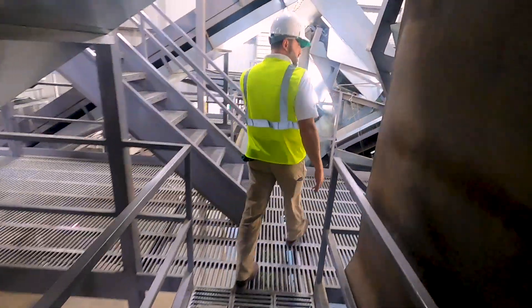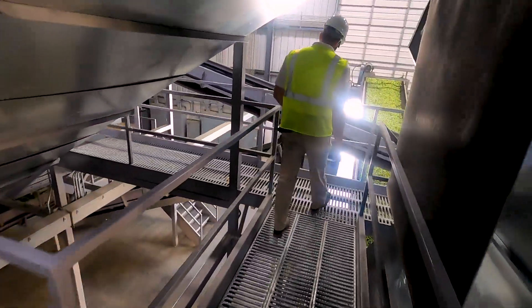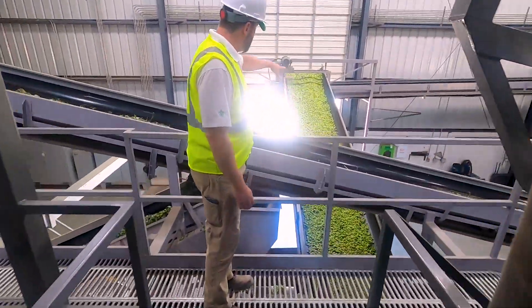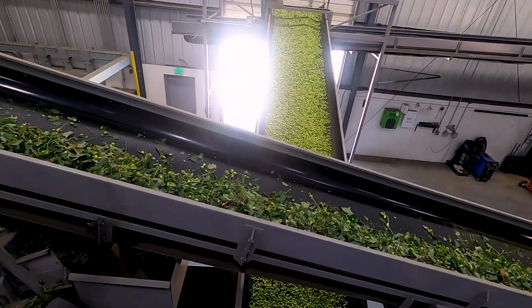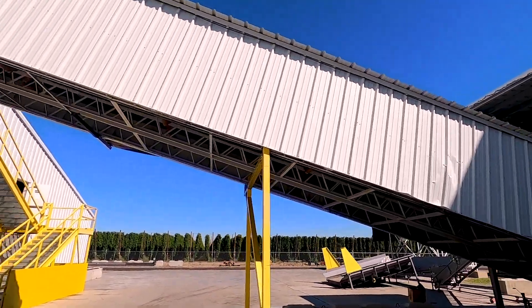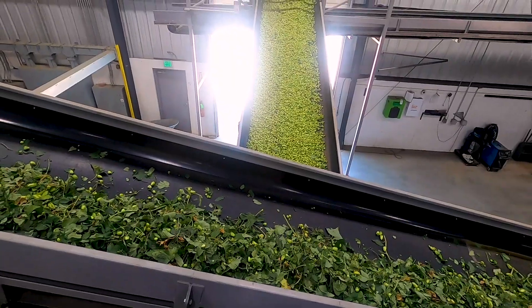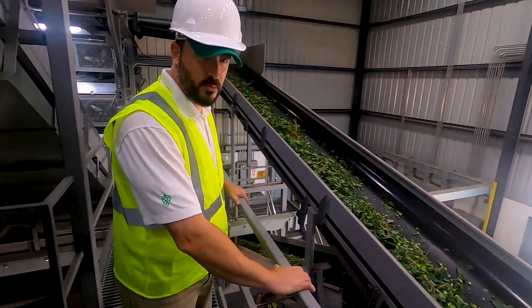All seven of these bays feed this single belt — what we call the money belt. You can see those are the clean hops going out, and they're headed over to the kiln where they're going to get dried to the proper moisture level, put in bales, and head up to the warehouses in Yakima for cold storage until they're ready for pelletization or processing.